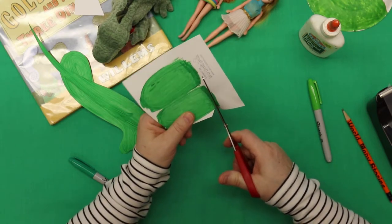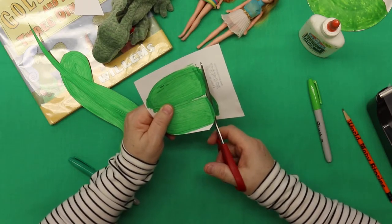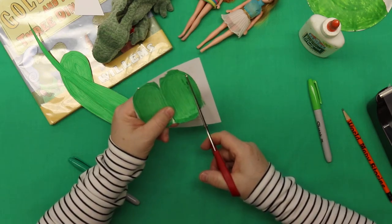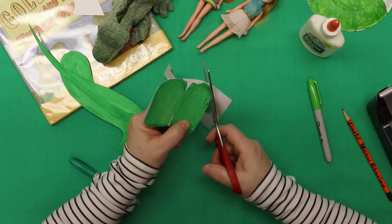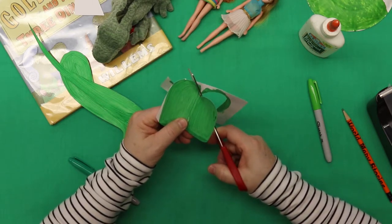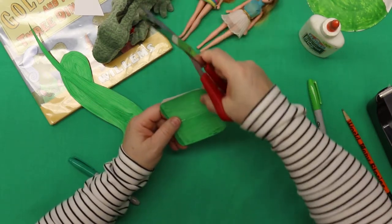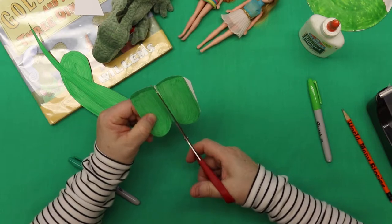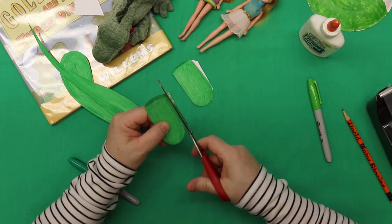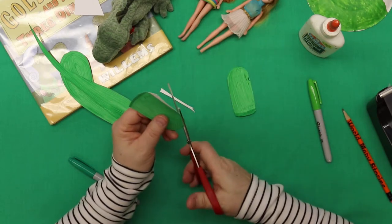Big old dinosaur feet! Now I know you only see two of them, and she definitely has four — but the way we're going to make this body is going to be in profile, so you're only going to be able to see half of her body. It's like if you stand in front of a mirror and turn sideways — you really can only see one of your legs and one of your arms. So here's one of her legs and here's the other leg.